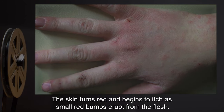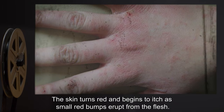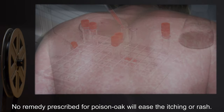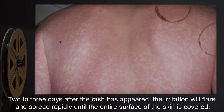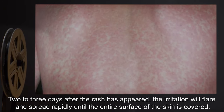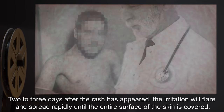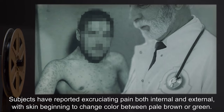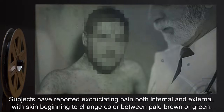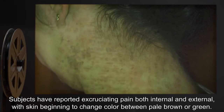The skin turns red and begins to itch as small red bumps erupt from the flesh. No remedy prescribed for poison oak will ease the itching or rash. Two to three days after the rash has appeared, the irritation will flare and spread rapidly until the entire surface of the skin is covered. Subjects have reported excruciating pain, both internal and external, with skin beginning to change color between pale brown or green.